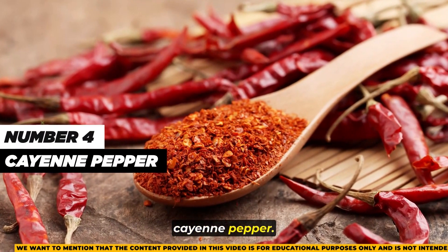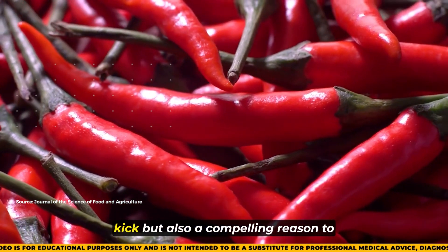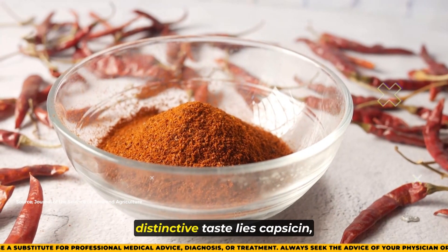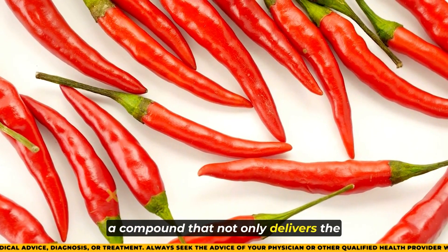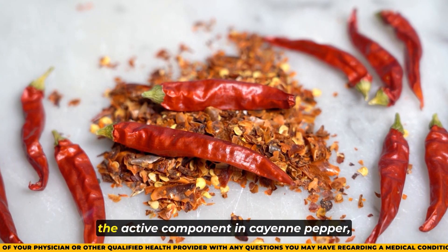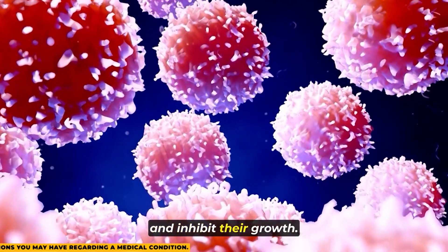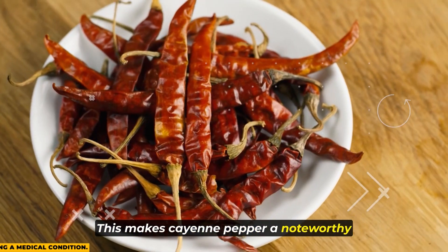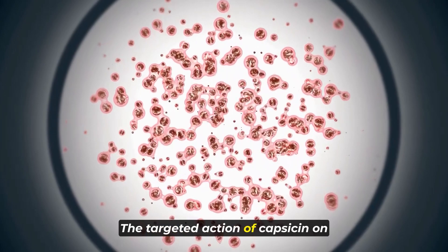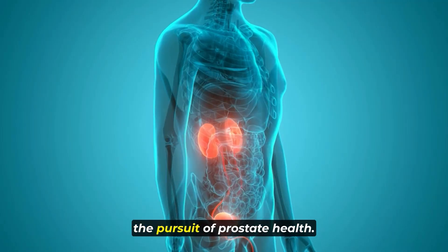Number four: cayenne pepper. For those who relish a touch of spiciness in their meals, cayenne pepper offers not only a fiery kick but also a compelling reason to indulge. At the heart of cayenne pepper's distinctive taste lies capsaicin, a compound that not only delivers the fiery sensation but also boasts significant benefits for prostate health. Capsaicin has been recognized for its ability to target prostate cancer cells and inhibit their growth, making cayenne pepper a noteworthy addition to foods that may contribute to the prevention and management of prostate cancer.